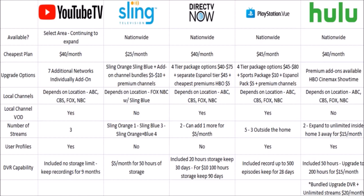Hulu with Live TV has just one base package, like YouTube TV, but you can add on premium channels — HBO, Cinemax, and Showtime. Moving on to local channels — these are going to depend on your location for all services. All of these services also have a free trial period available, so during that trial, make sure you check exactly which local channels you're going to be getting before you have to start paying.